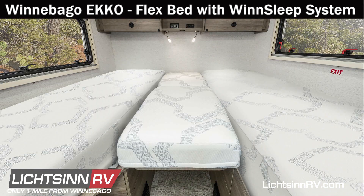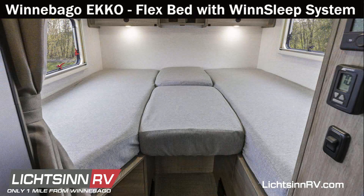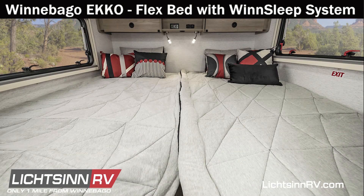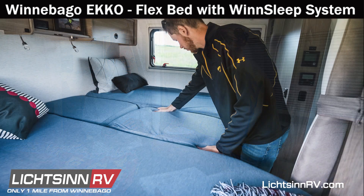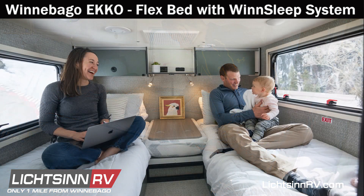The two mattresses in the Winnebago Echo both use the Wind Sleep System, which features supportive air and DeepFreeze+ technology to create a cool, comfortable, and supported night's sleep. The Flex Bed System converts the two twin beds into one larger sleeping surface, and an additional cushion between the twin beds doubles as a nightstand when turned over.